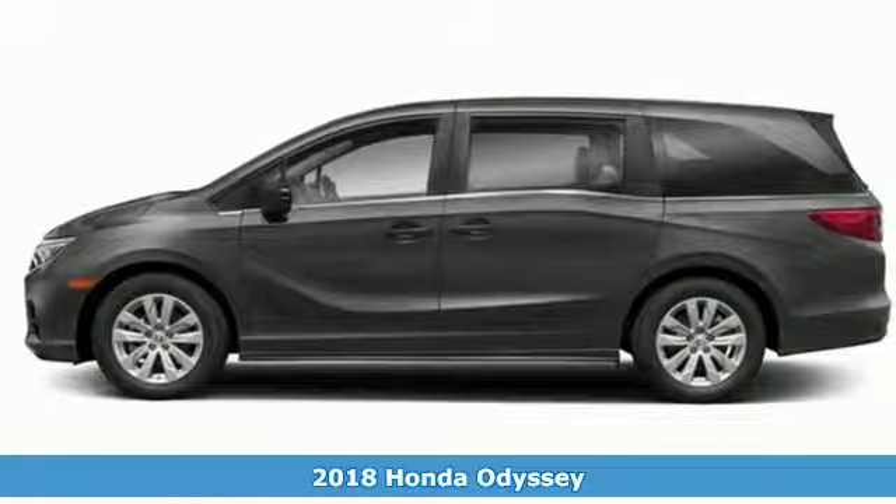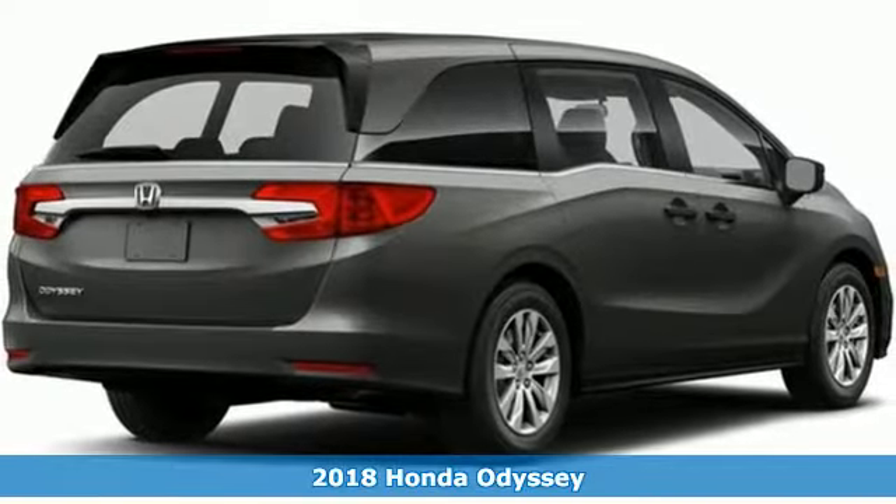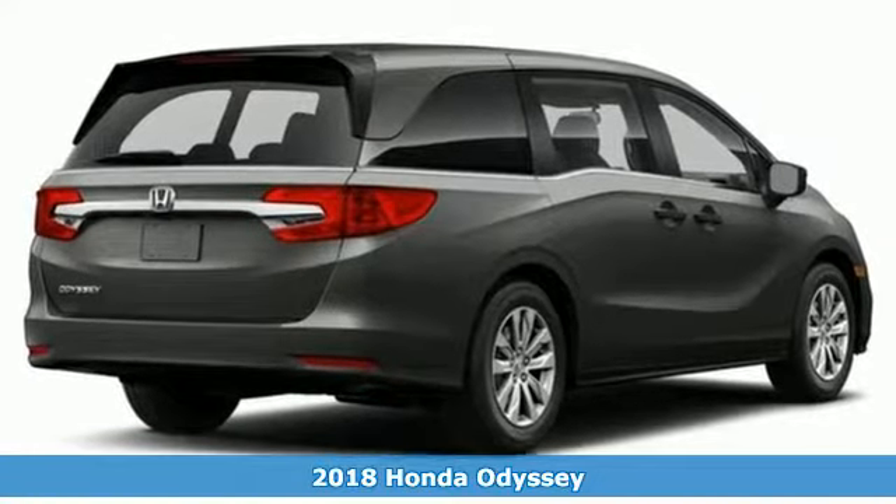Here's a 2018 Honda Odyssey. If your family demands comfort when you hit the road, this is the minivan for you.